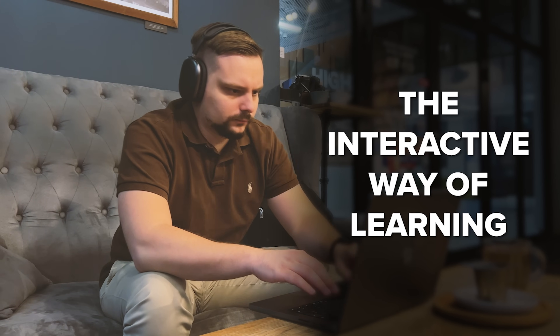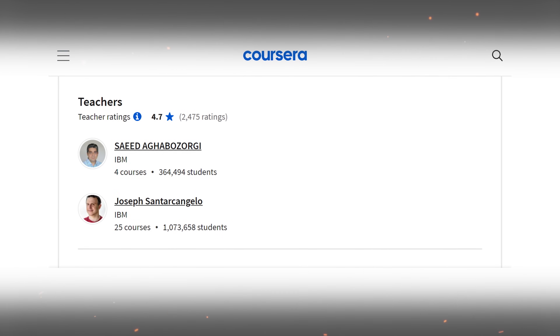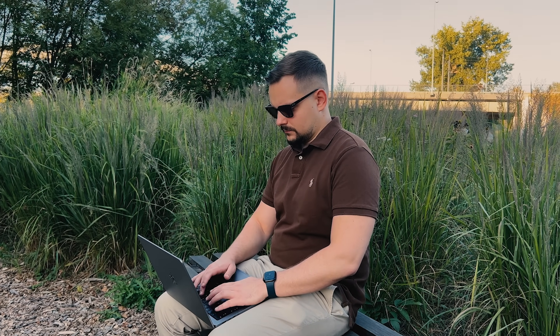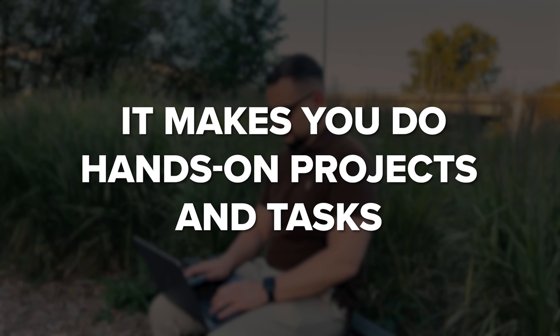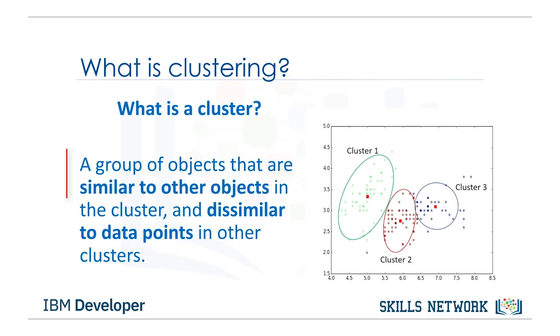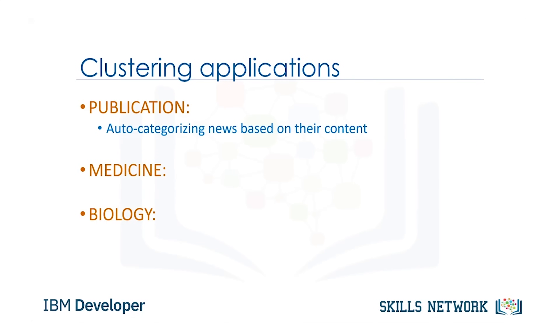One thing I love about this course is the interactive way of learning. You can ask for help from teachers whenever you struggle with something, which makes it a supportive and motivating place to learn — and you don't see such an approach in every online course. Instead of just talking about ideas, it makes you do hands-on projects and tasks, working with real data, choosing the right methods and checking how well a model works.